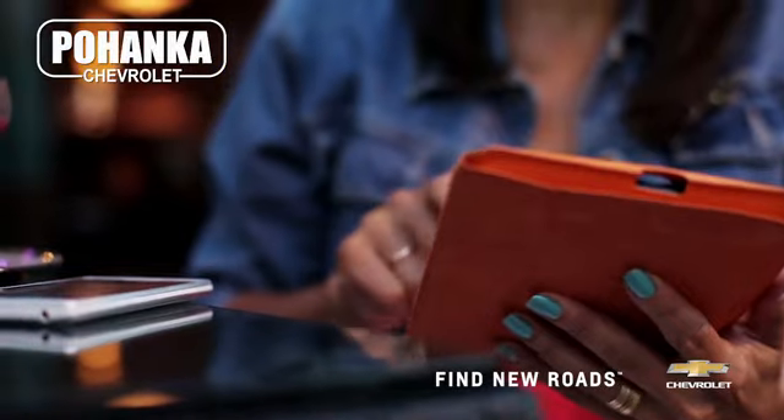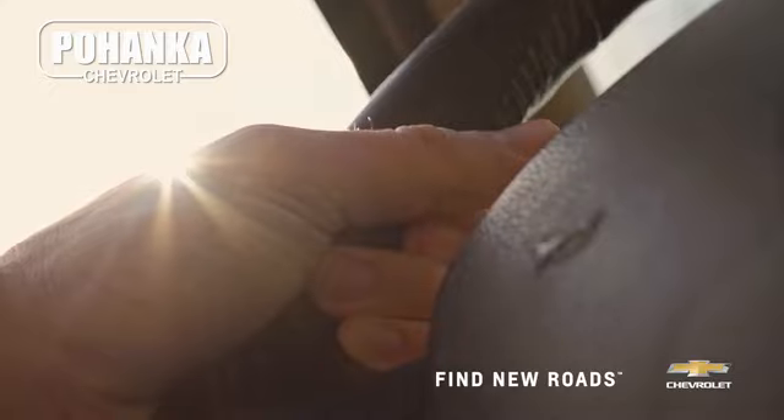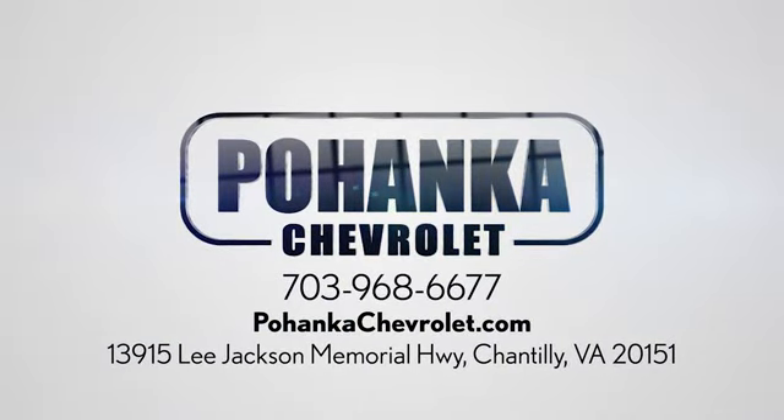See it for yourself. Spend less time shopping and more time enjoying your new ride at Pohanka Chevrolet. We're conveniently located at 13915 Lee Jackson Memorial Highway, Route 50, in Chantilly.